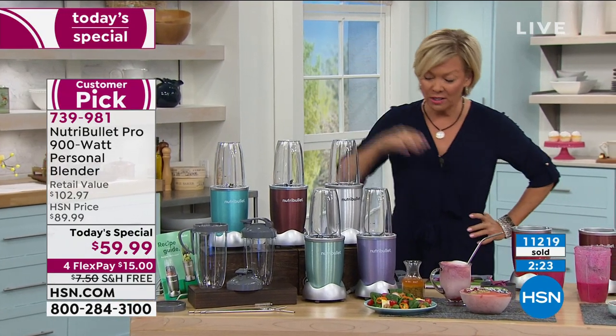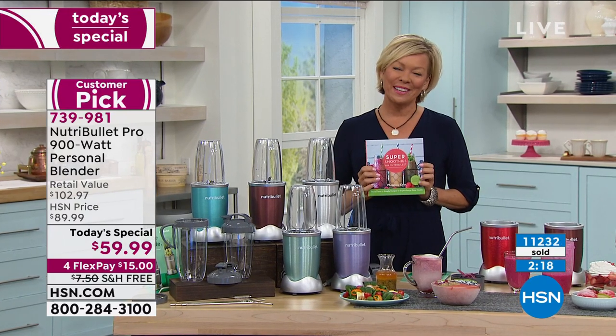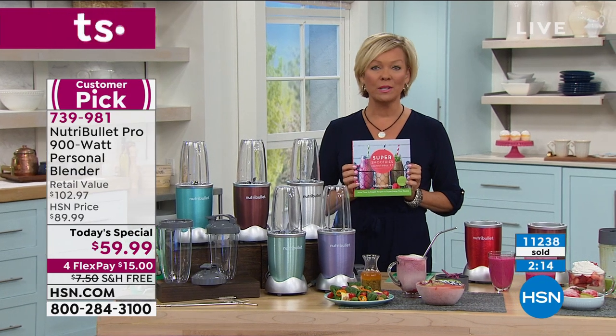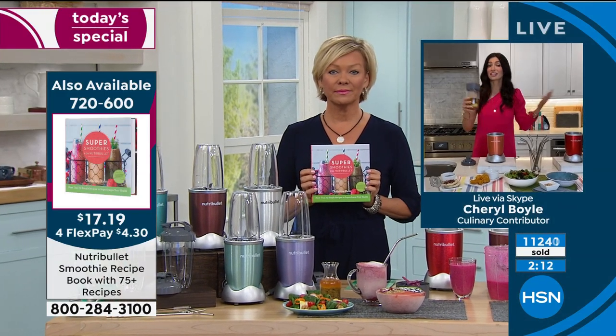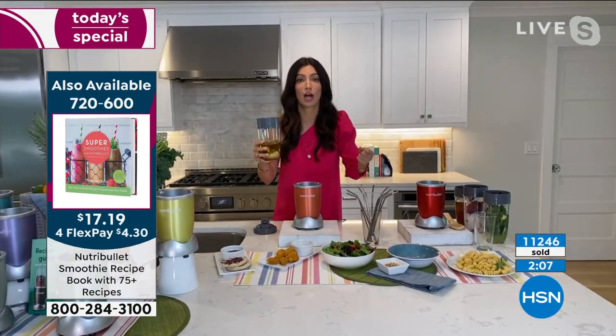Everybody gets all the extras. The only thing I might suggest is adding the smoothie cookbook. But the truth is, you don't really have to think too hard about what you put in here to get a great result. You can customize it — what do you like? Put it inside, give it a whirl, you can't go wrong.